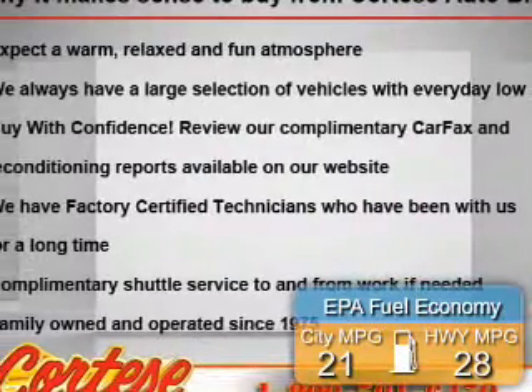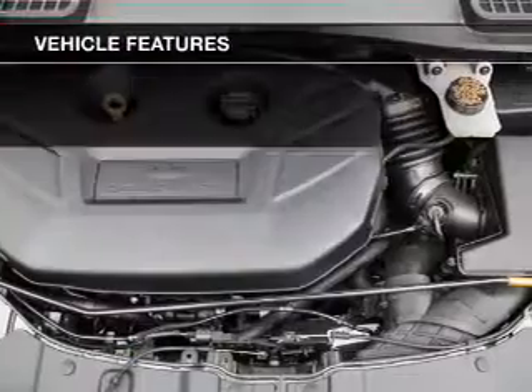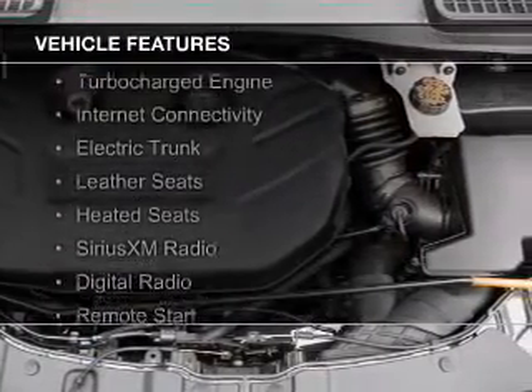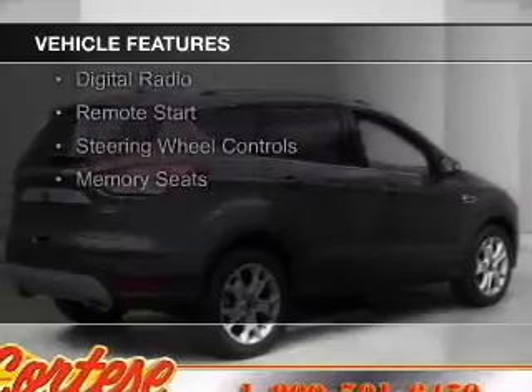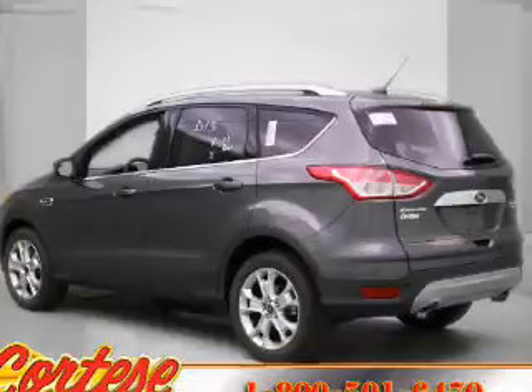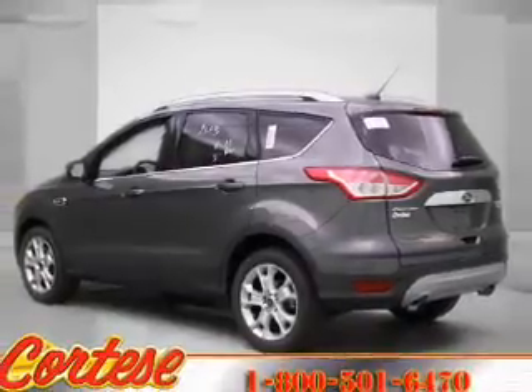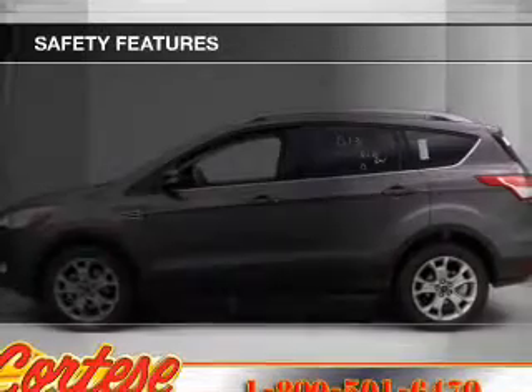Great fuel efficiency saves you money by requiring fewer trips to the gas station. The features include a turbocharger, internet connectivity, electric trunk, leather seats, heated seats, Sirius XM satellite radio, digital radio, remote start, steering wheel controls, and memory seats.